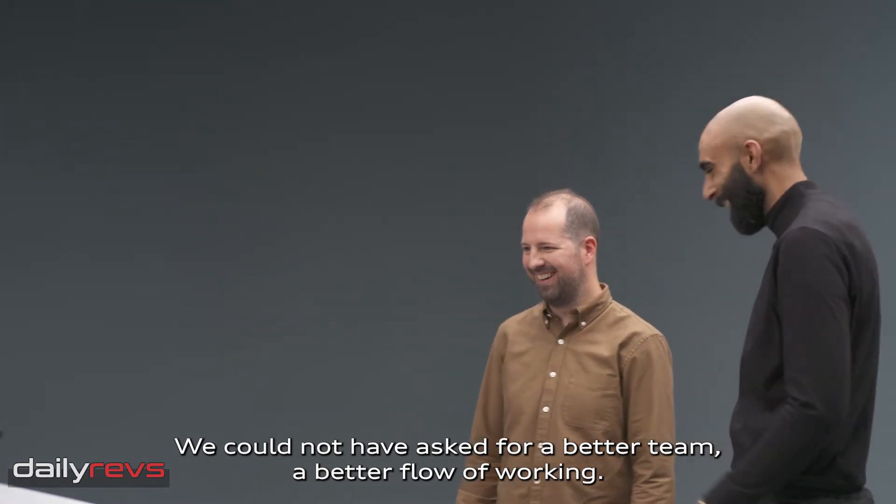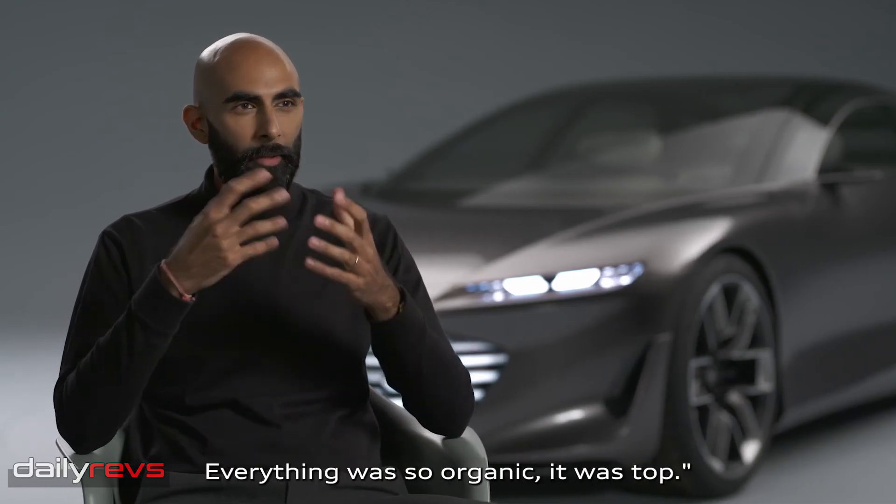We could not have asked for a better team, a better flow of working. Everything was so organic.